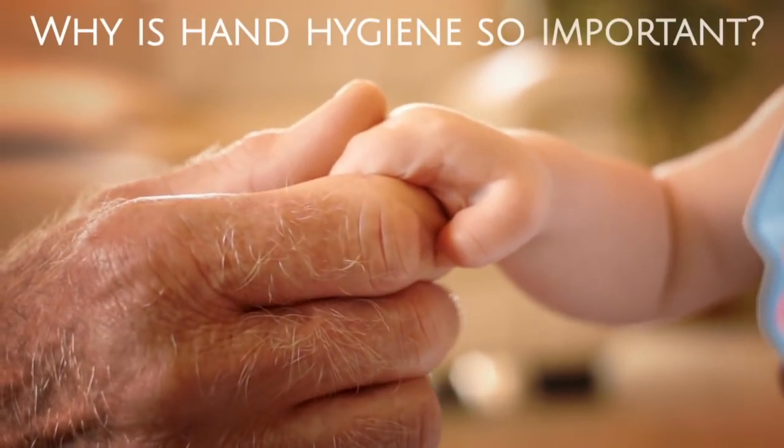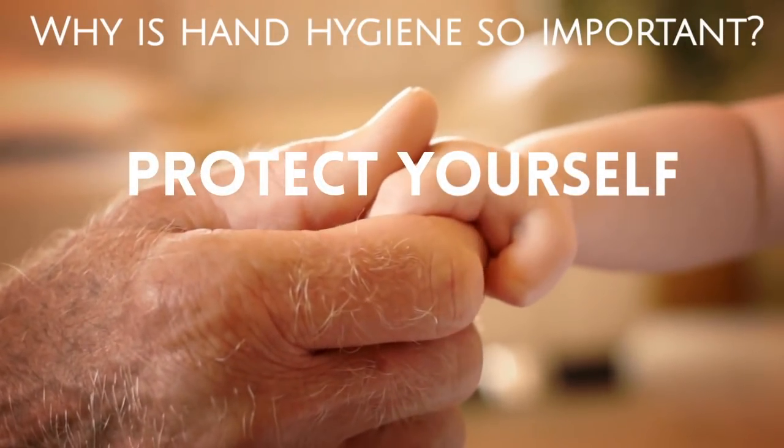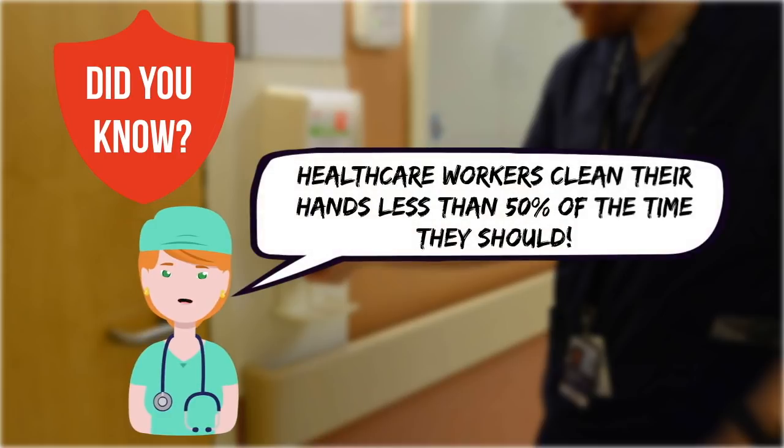Hand hygiene has the power to save lives and stop the spread of infections. Proper hand hygiene not only protects yourself, but also those you come in contact with. Did you know healthcare workers clean their hands less than 50% of the time that they should?